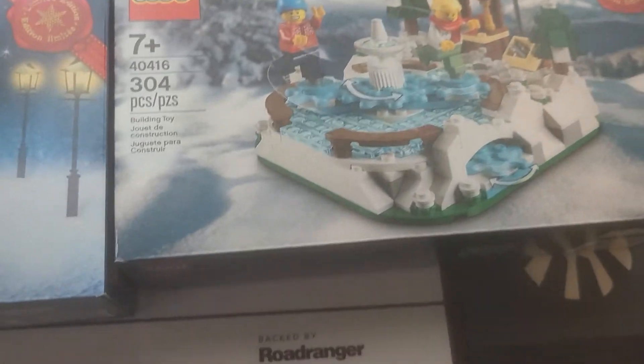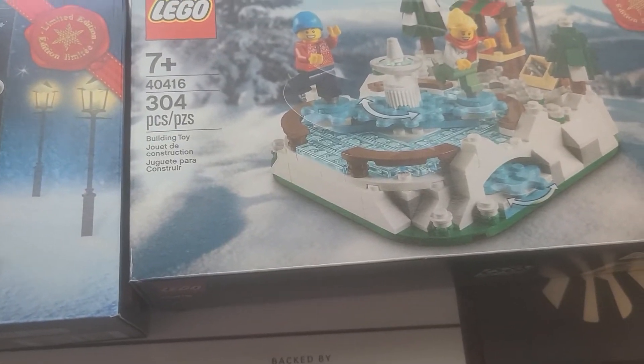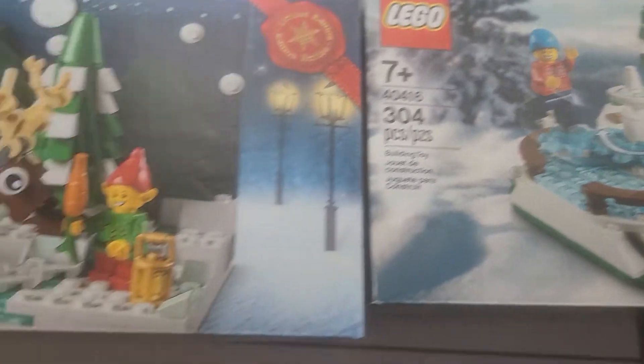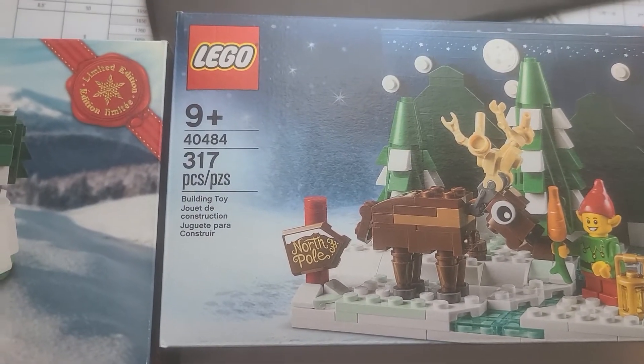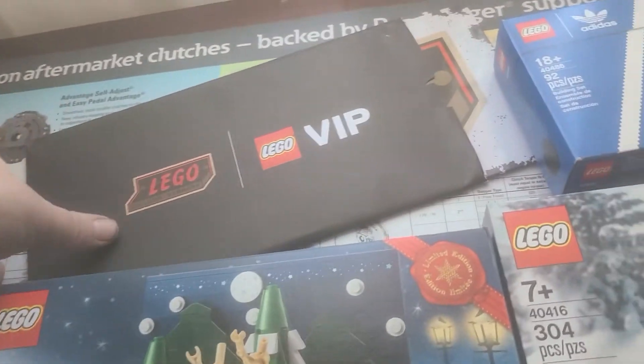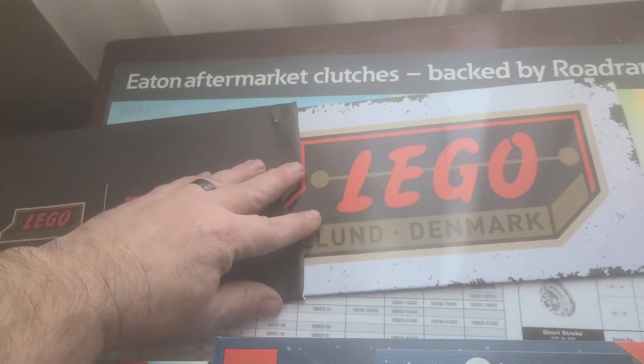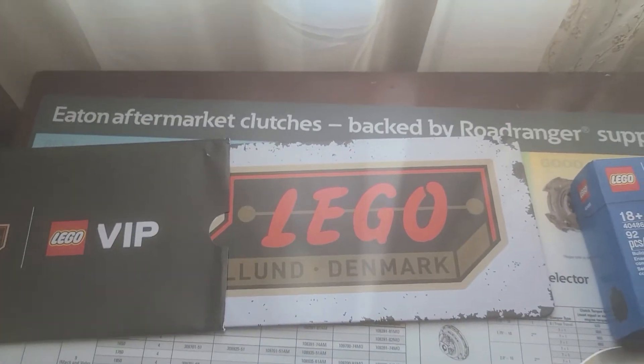So we got the Adidas little promo, set 40486. We got two of the Christmas promo 40416. We got set 40484 — the reindeer and the tree. And we also got the Lego sign promo. Hopefully I can get my money back out of these next Christmas.